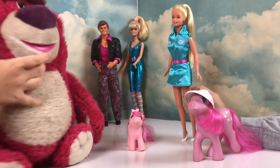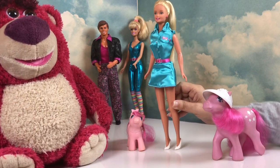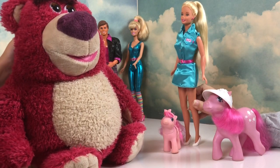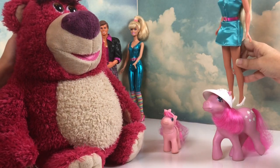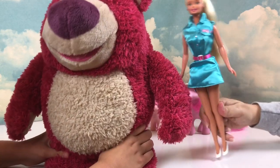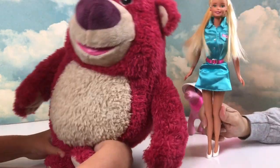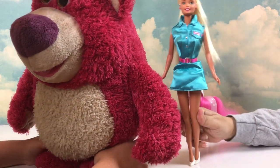We have Lotso. This is an original Lotso from 2010 — he is somewhat strawberry scented. This is Bella's original Lotso that she got when she was a baby in 2010. He is absolutely gorgeous. Lotso does talk and say some wonderful things and he asks for hugs, but we aren't going to hit his buttons due to copyright. He does smell like strawberries and he is very cuddly and huggable. It's sad that he turned into such a villain, but you can see exactly how much of a villain he is in Toy Story 3.